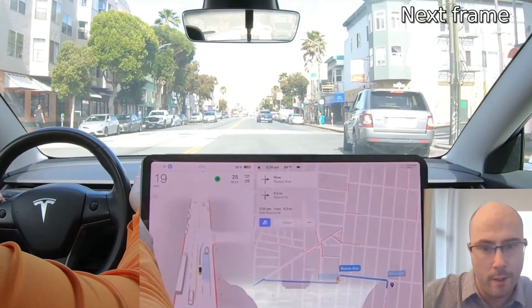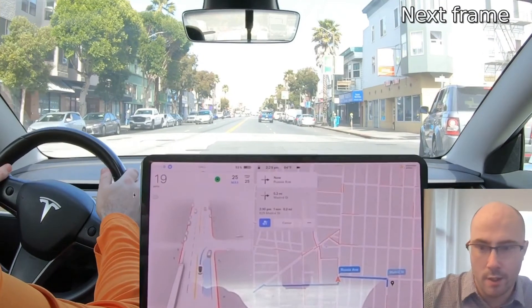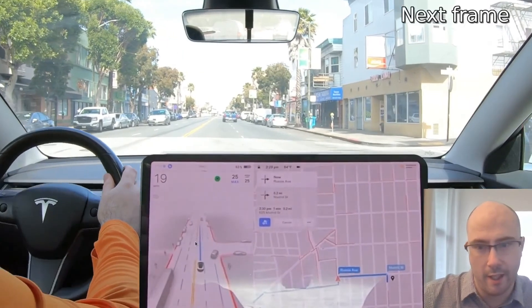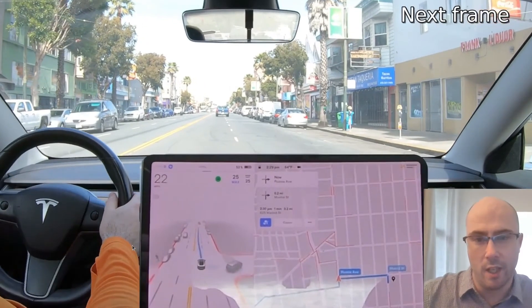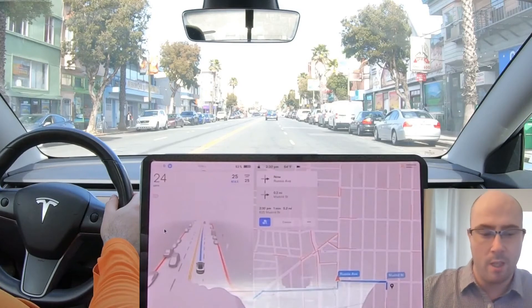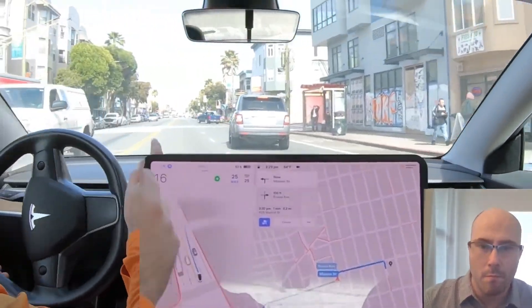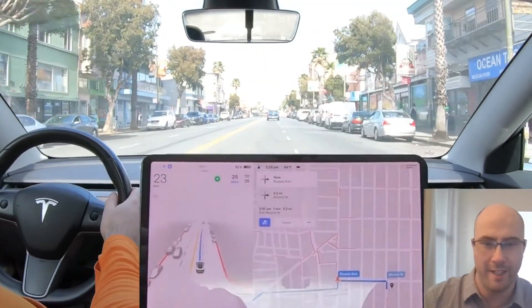We're getting some steering input. It still wants to go around, but it is being safe. I was ready to take over, and then it starts turning but decides against it and continues. Then it immediately decides to change lanes since it's missed the turn, which makes sense, but then decides not to and goes back. So it was a safe enough interaction, but it was herky-jerky like that. Let me just play that again for you at full speed. Kind of jerky, huh?